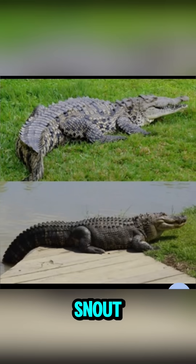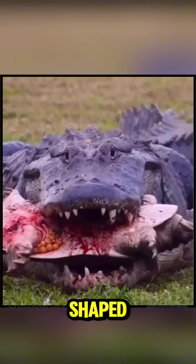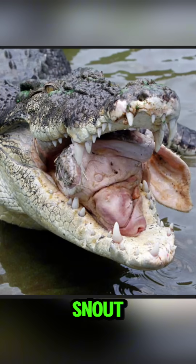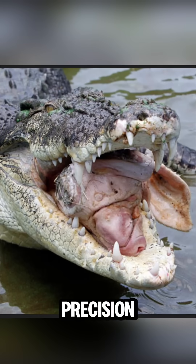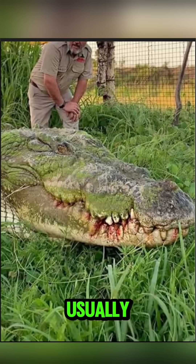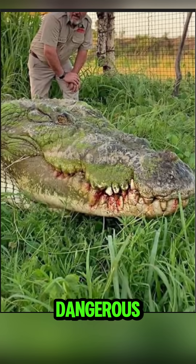First difference: the snout. Alligators have a wide U-shaped snout built for crushing turtles and hard prey. Crocodiles have a narrow V-shaped snout designed for speed, precision, and killing larger animals. If you see a long sharp face, it is usually a crocodile — and that already tells you something dangerous.